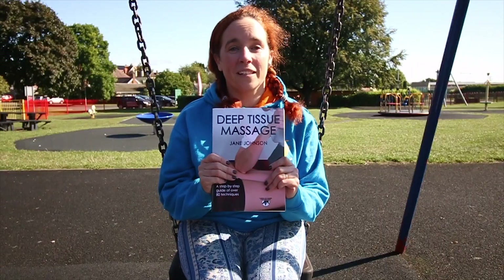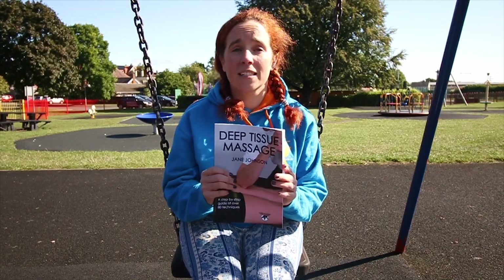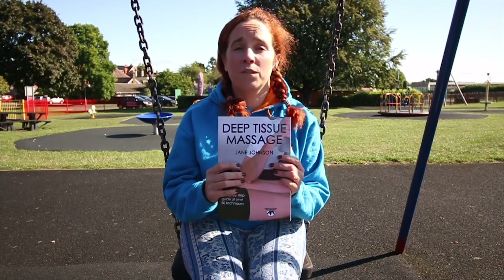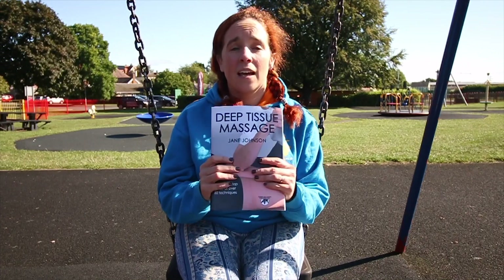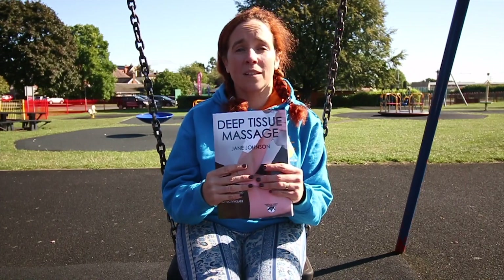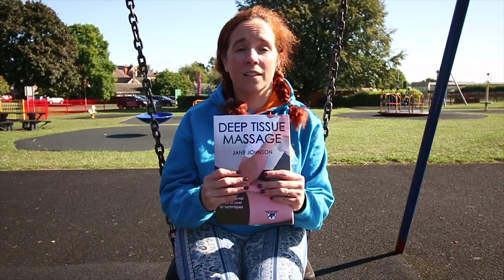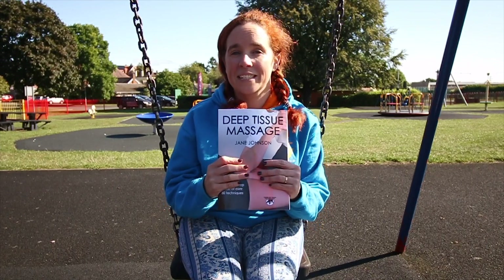Deep Tissue Massage. This book is another great book by Jane Johnson. Like all of hers, they're nice and simple to read, easy to follow, lots of pictures, and it takes you through each part and how to work deep tissue massage for your clients. A really good read, especially for a new starter. Definitely a thumbs up.